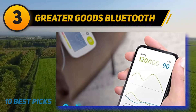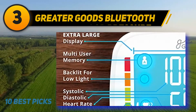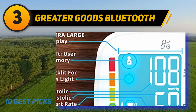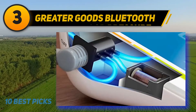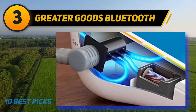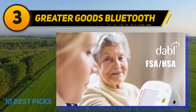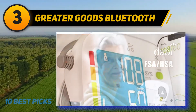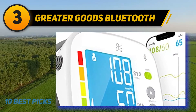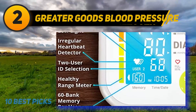At number 3, the Greater Goods Bluetooth Blood Pressure Monitor. The Greater Goods Bluetooth monitor was designed to make it easy to keep track of your health using high accuracy. It works with the Balance Health app so you can track your average blood pressure and overall measurement history. It's a popular choice in upper arm monitors that comes with two power sources and a storage case. Using Bluetooth Smart technology, you can connect this monitor to your smartphone for added features.